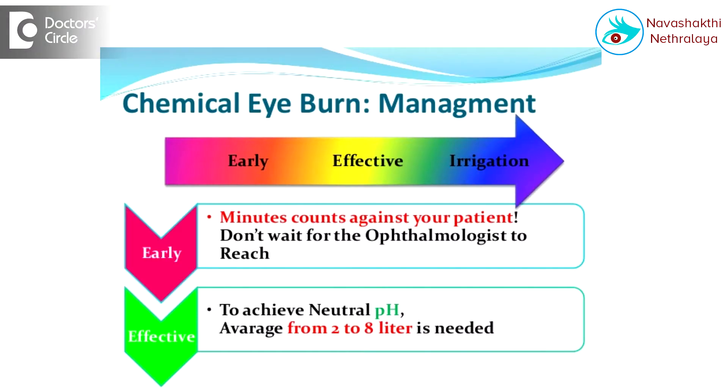Remember, the alteration of the pH happens in a few seconds. So treatment should start within this initial period. Treatment is very simple.